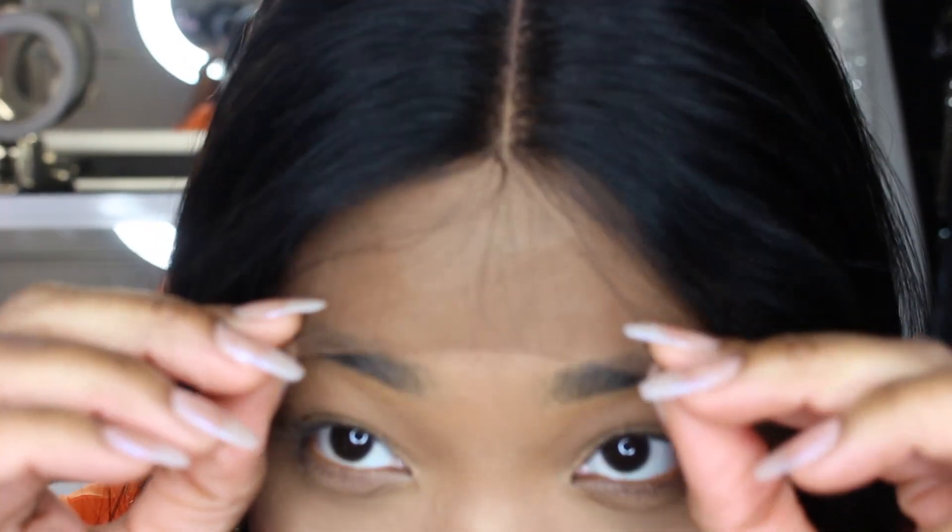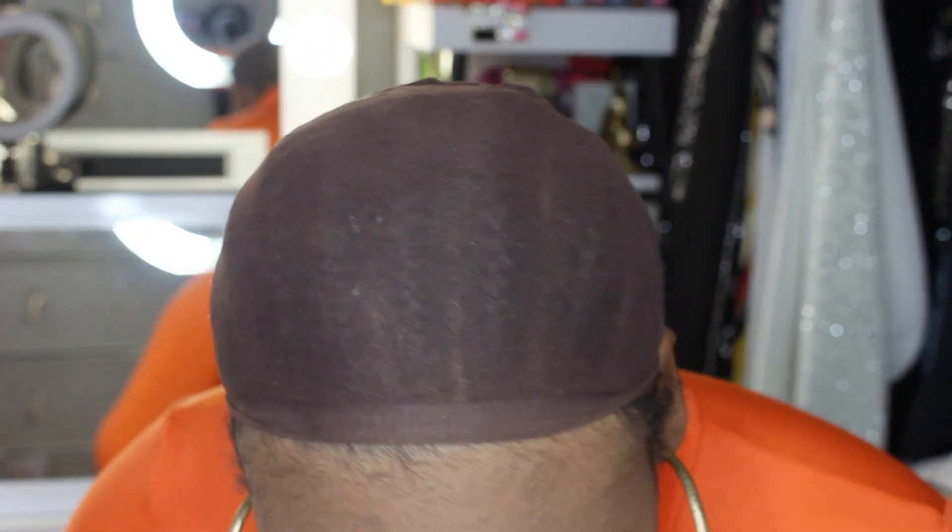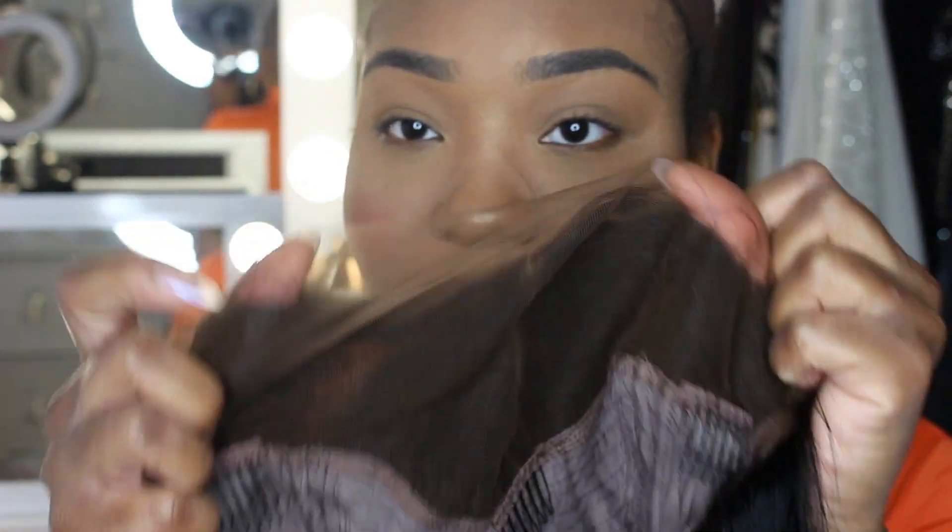So let's put this bad boy on to show y'all. I'm zooming in for you now. I was so excited to put it on my head. Okay, so this is a lace frontal bob wig. There we go — let's zoom out. I got the unit on my head.